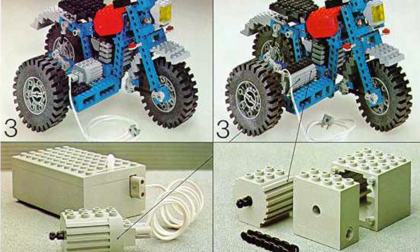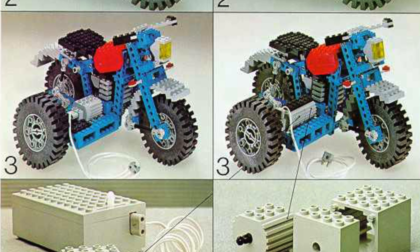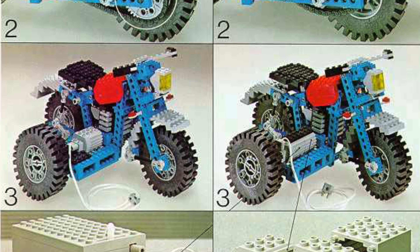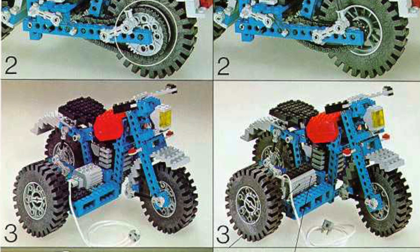And on top of that, you could actually connect a LEGO 4.5V motor to this motorcycle, and then you could power it and have lots of fun playing with the motorbike. This set is just so incredibly awesome, and I want to buy one of these on eBay, or on BrickLink, or just somewhere, because I really want to own this piece of history.